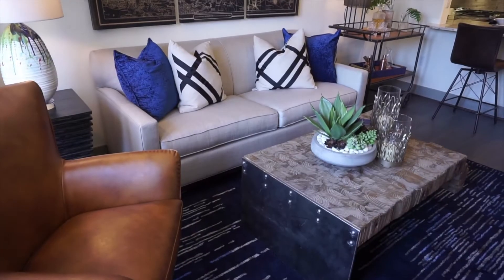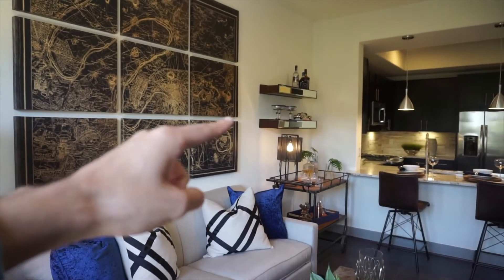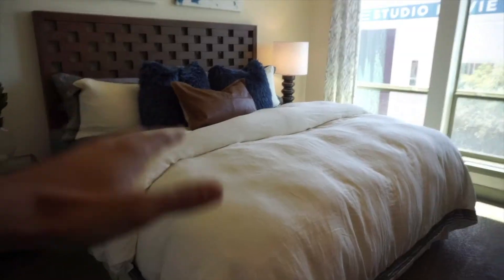Let's check out the living room — pretty good size, and you even have enough space for a mini bar. Let's check out the bedroom. You're gonna have a king-size bed and large windows for a lot of natural sunlight.